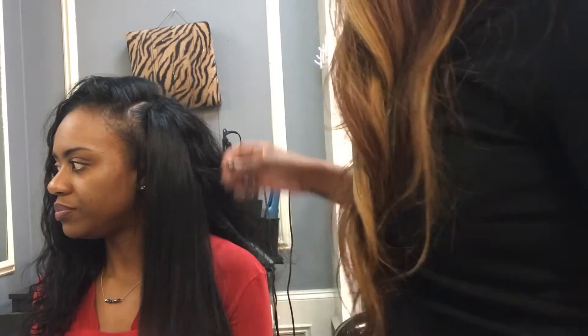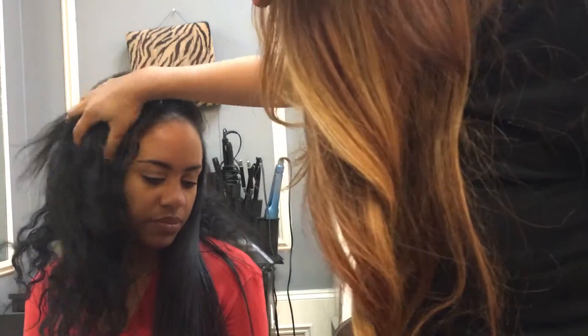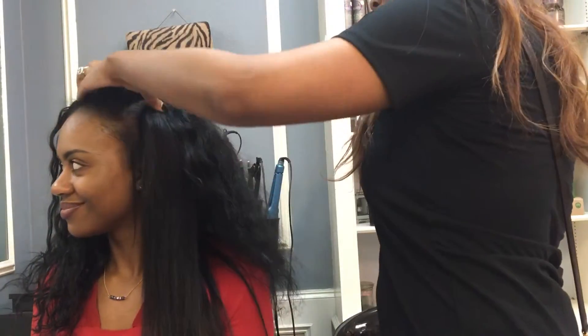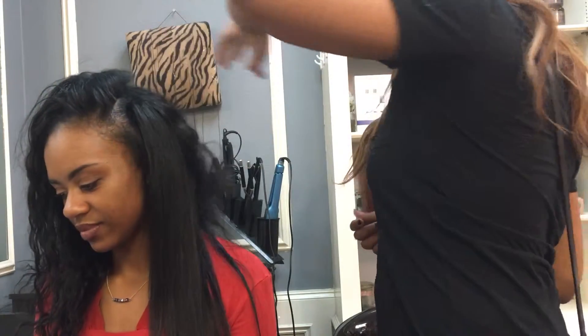So we've got straight, we've got Diana Ross, we've got wet and wavy. Check the hair out and I will talk to you guys in the next video. Bye!